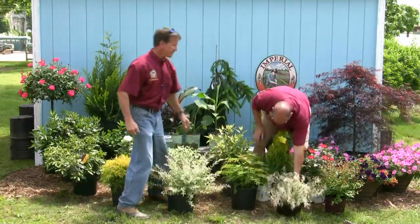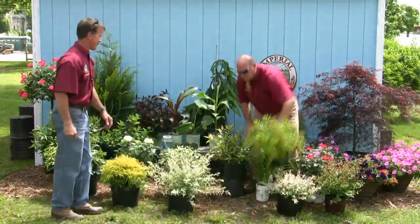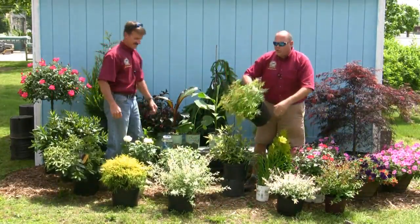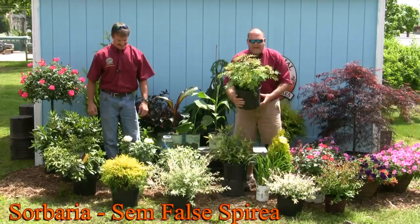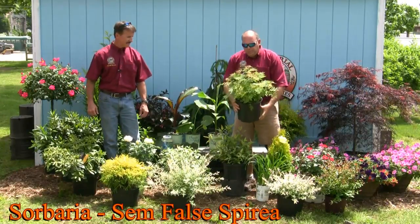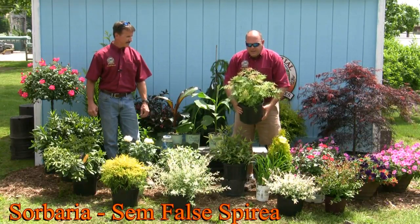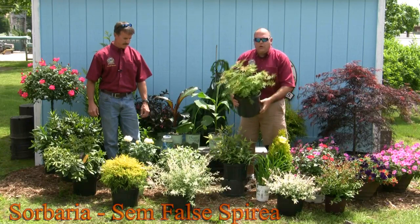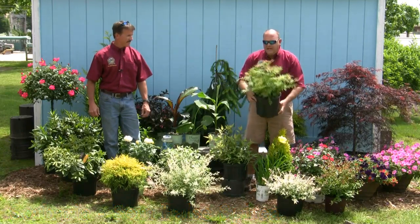This is Sorbia — it sounds like sorbet. It's a beautiful plant that gets a white bottle brush flower in the spring. The new growth comes out with tinges of reds and oranges, beautiful fern-like foliage, and only gets about three feet tall. Great addition to the landscape.